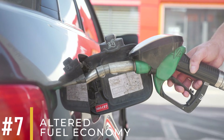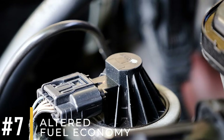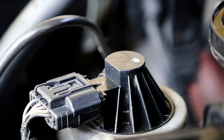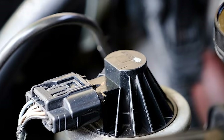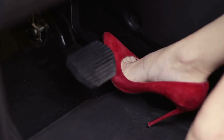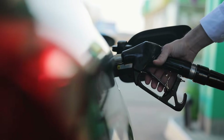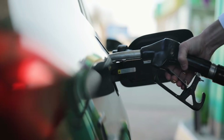Symptom number seven: altered fuel economy. If your EGR valve is already faulty, it messes up how the engine burns fuel, so you might have to press harder on the gas pedal to move like you normally would. This can really bring down how far you can go on a tank of gas.